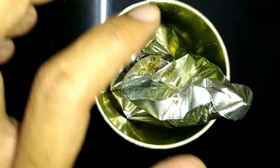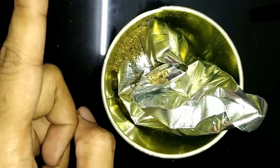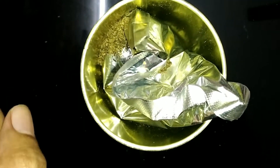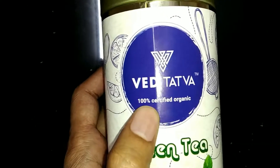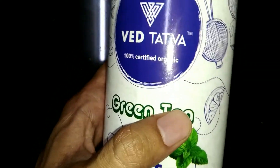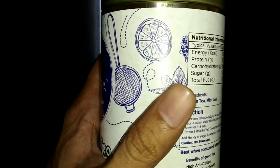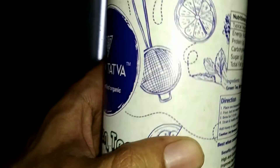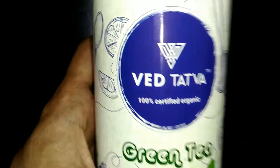So I recommend you go for this product, not the quantity-focused product like Society. This is Tatua's — as you can see, it's 100% certified organic. I recommend this as the best green tea I found at the best budget — Tatua's green tea. Go and buy it, you can find it in-store or online as well.